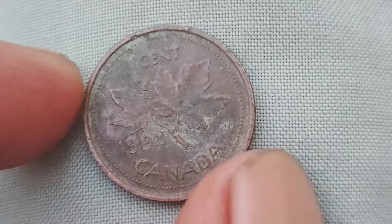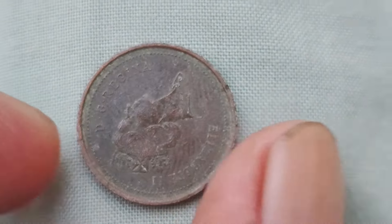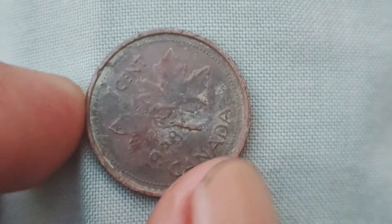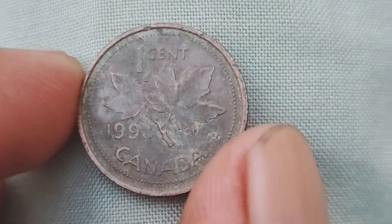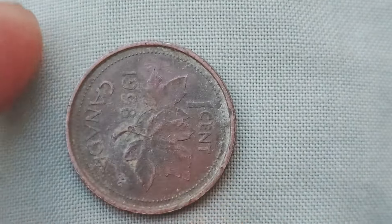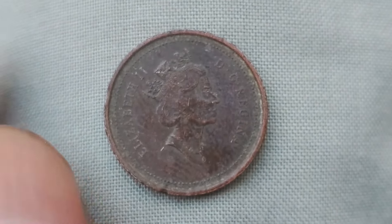We are going to be talking about something truly fascinating: 1998 Canada one-cent coins. You might be thinking, why are we talking about pennies? Well, let me tell you, these pennies are not just any ordinary coins. They are incredibly rare and valuable, with some selling for over $1.1 million. Let's delve into the history of the 1998 Canada one-cent coins. In 1998, the Royal Canadian Mint produced a limited number of these coins, making them extremely rare. They were only distributed in special mint sets, which were not widely circulated, hence their scarcity. This scarcity is what makes them so valuable to collectors today.